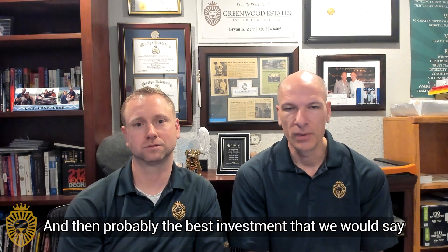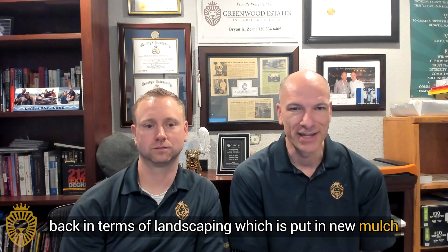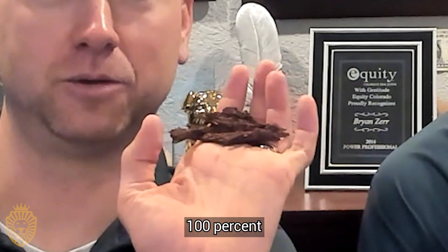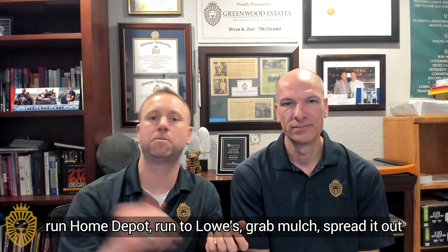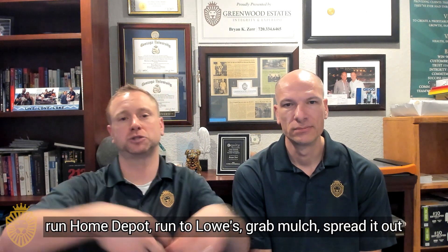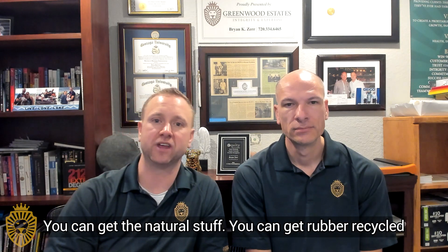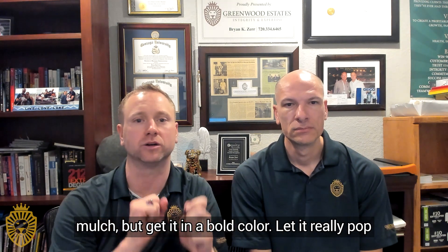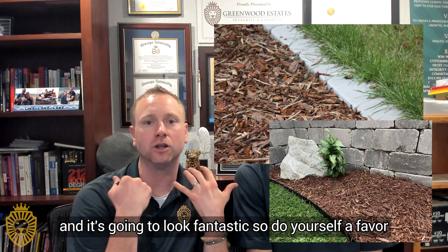Probably the best investment, if you could only do one thing in landscaping — it's low cost and easy on the back — is put in new mulch. This stuff's cheap. You spend a couple of hours, run to Home Depot or Lowe's, grab mulch, and spread it out. You don't even have to get rid of the old mulch — just put the new mulch right over it. Put a layer on it. You can get the natural stuff or rubber recycled mulch, but get it in a bold color. Let it really pop and complement everything else in your yard.